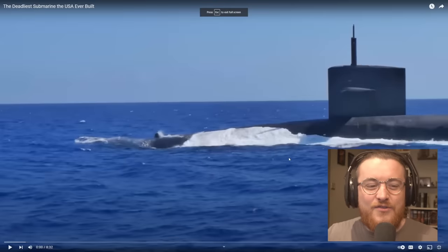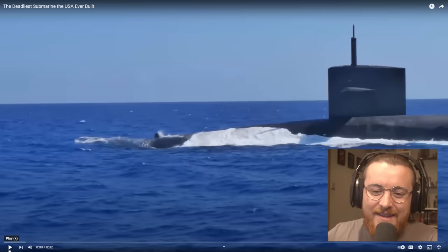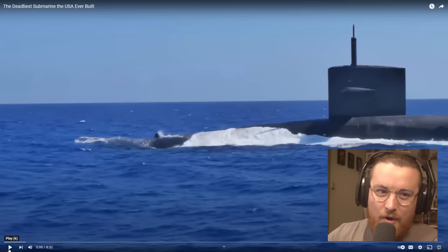If you haven't already, please subscribe. There's a lot of people who watch these videos and aren't subscribed. But yeah, let's watch this video — the deadliest submarine the USA ever built. Let's learn some stuff, have some fun, and grow as a body of men.